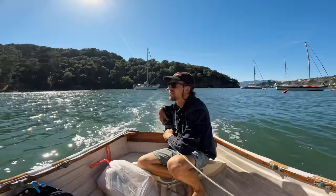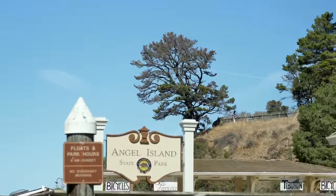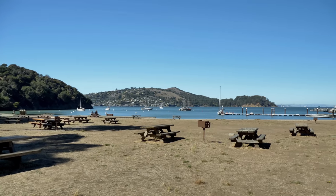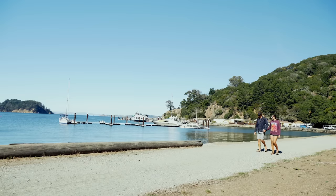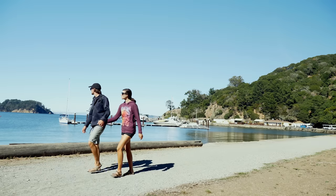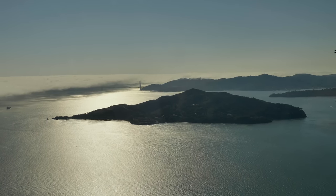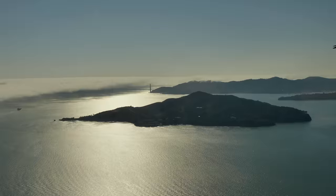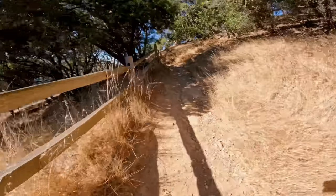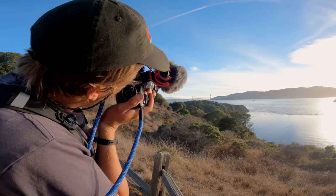Once settled, we loaded up our dinghy and headed to shore to stretch our legs. Angel Island is the largest natural island in the San Francisco Bay and offers some of the best views of the surrounding cities. With great outdoor recreation activities readily available, the island is truly a hidden gem amidst the urban Bay Area.